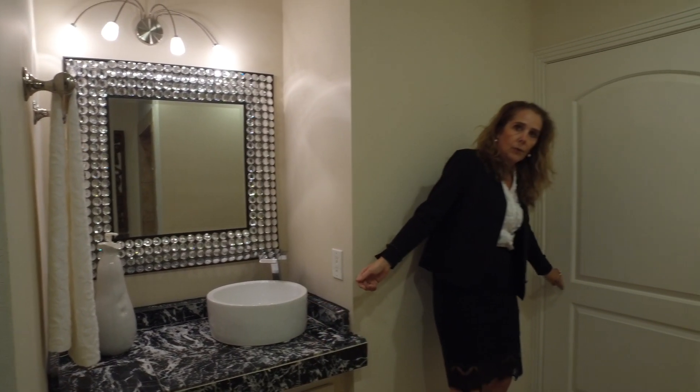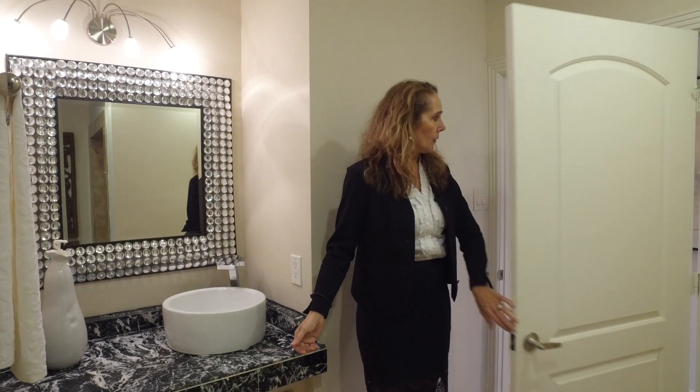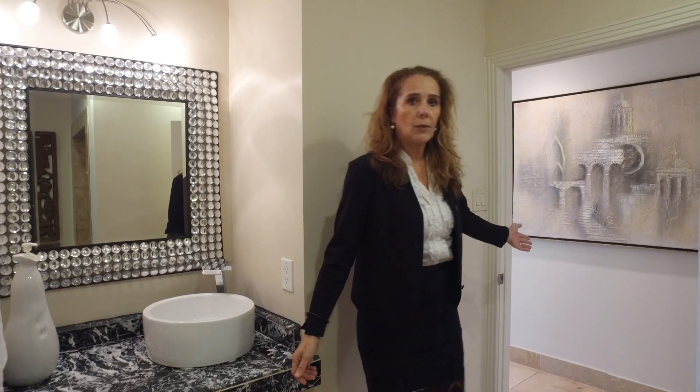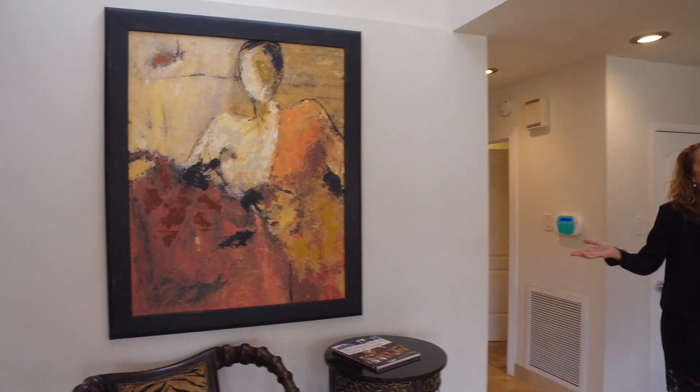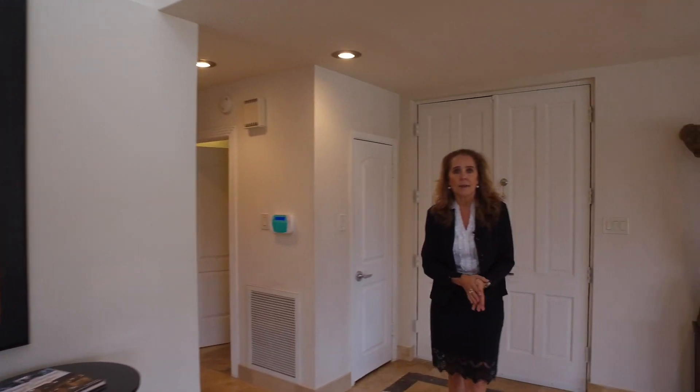So this concludes your tour of the four-bedroom, four-bathroom home, and now we go back to the hallway. This is the end of the tour of 118 Tuscany in beautiful Venetian Estates. Give us a call or come and tour this beautiful house in person — you won't be disappointed. It is absolutely gorgeous. Thank you and goodbye!